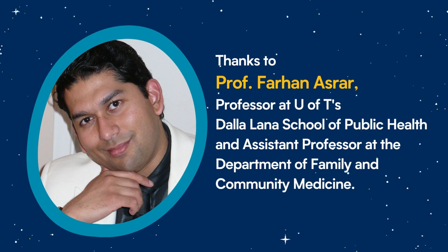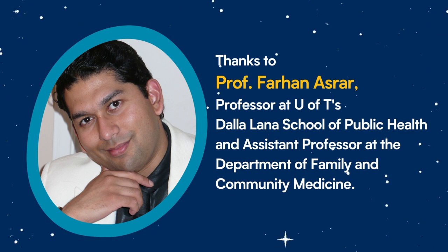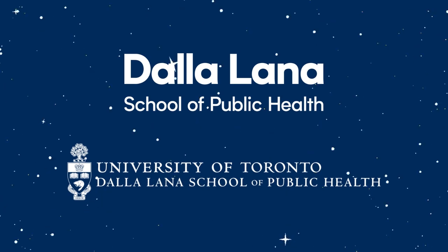Thanks to Professor Farhan Azrar for sharing his knowledge about space and public health technologies with us. You can read our new article about space and healthcare tech, now available on the Dalla Lana School of Public Health website.